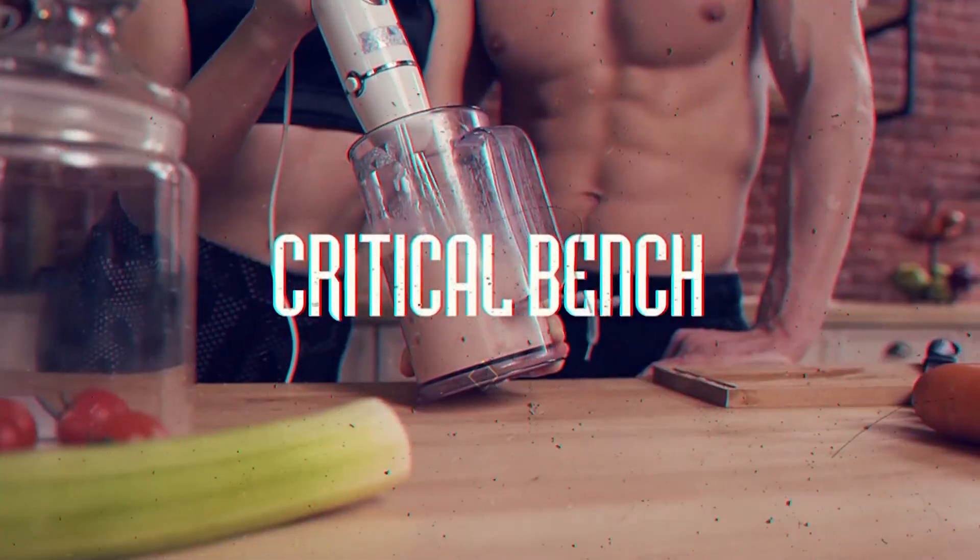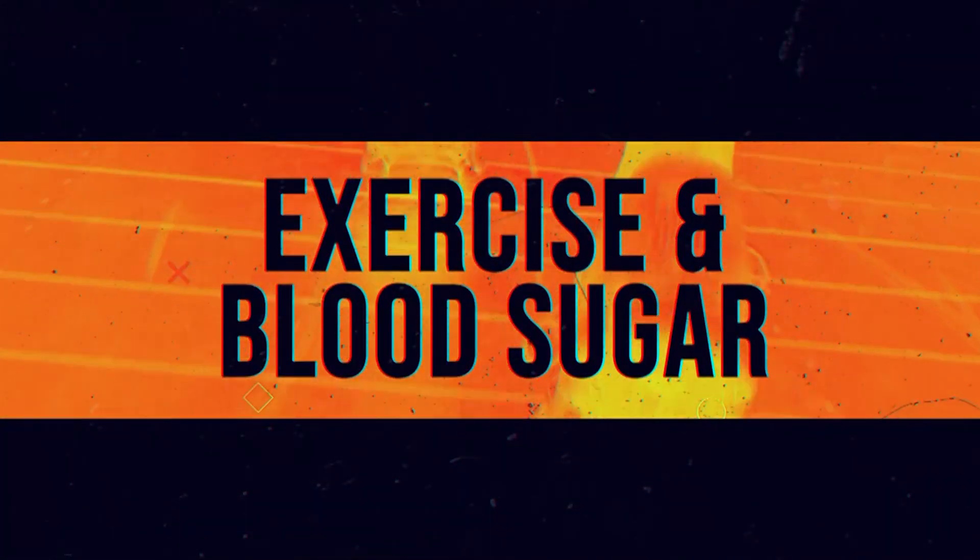How does exercise affect blood sugar? I'm going to be talking about that in this video. Hi, welcome — I'm Coach Tanya with Critical Bench, and in this video today I'm going to be talking all about how exercise affects our blood sugar.